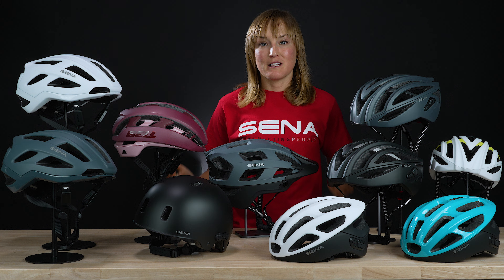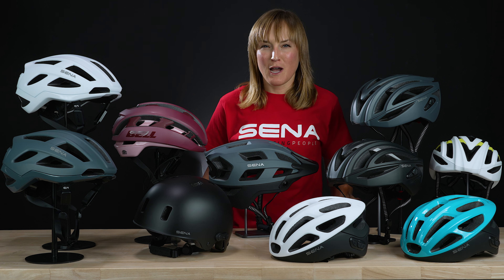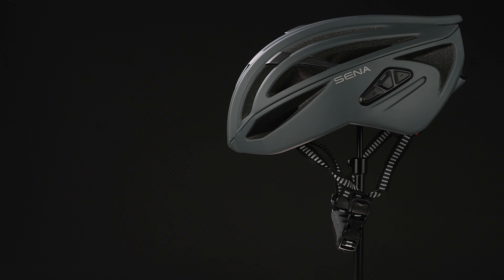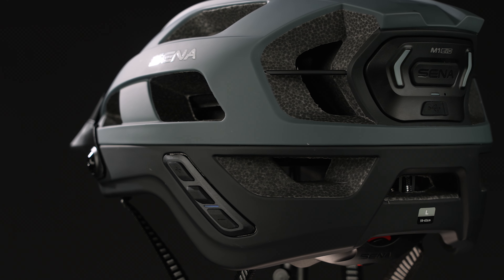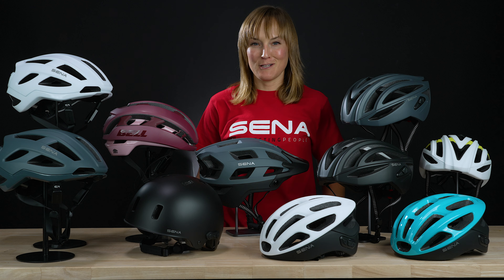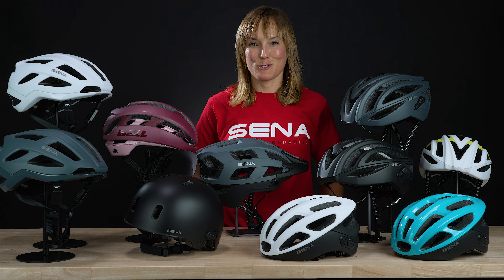Senna has an entire lineup of cycling helmets and solutions, so how do you know which one is right for you? Let me explain the different categories, then you'll be able to figure out which one is the most suitable for you.